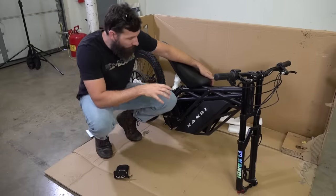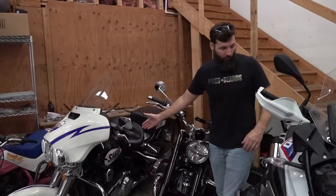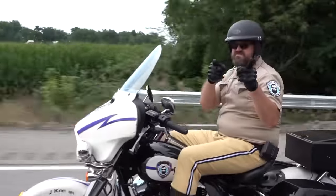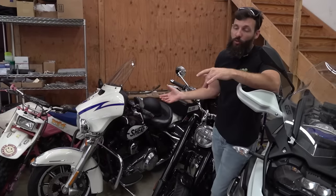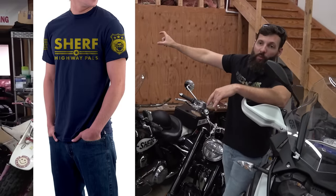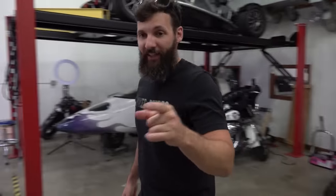I just remembered something while I'm slaving away on this motorcycle. If you want to join the Bikes and Beards Sheriff Department, we've got a solution for you. We started our own Sheriff Department a couple weeks ago when we drove these things back from Alabama. Lots more fun stuff coming with that, but if you want to join, we have this awesome Bikes and Beards Sheriff Department Highway Pals shirt. Go to BikesAndBeardsGear.com or click the link below.